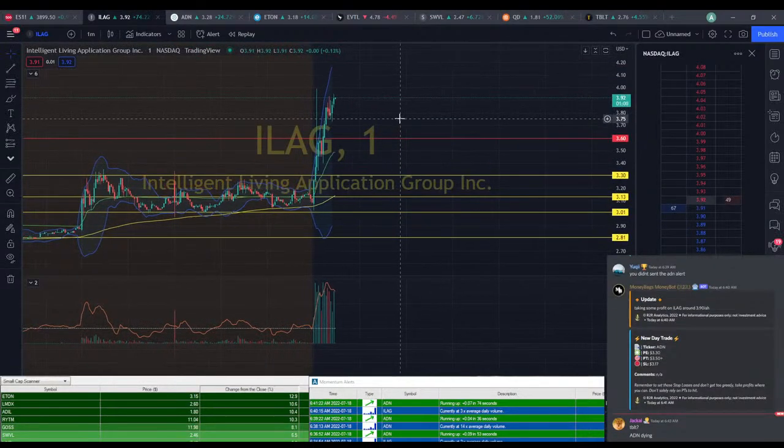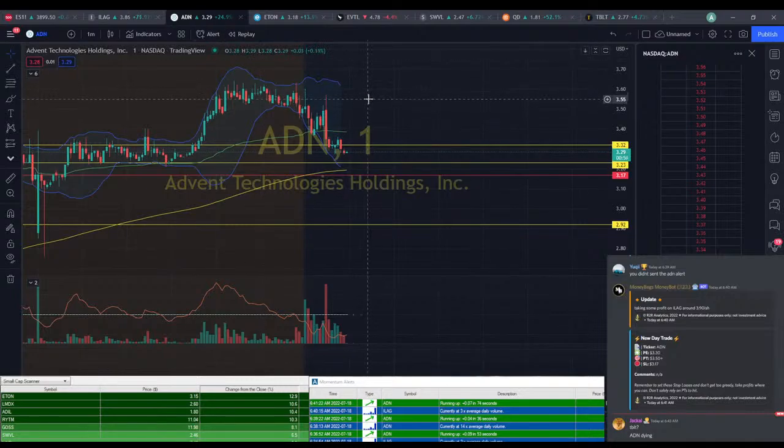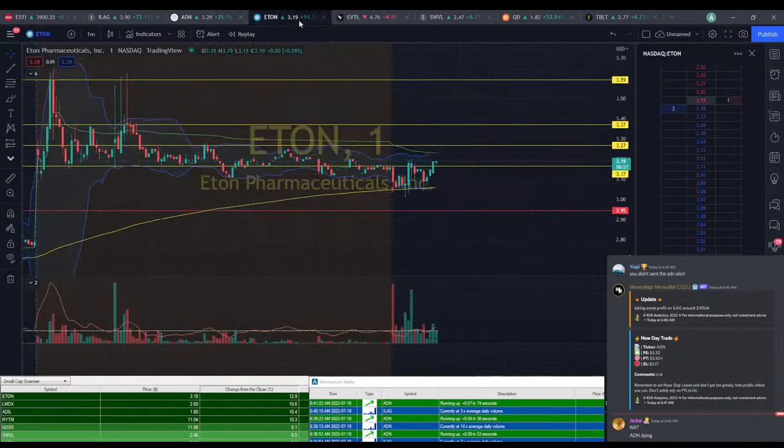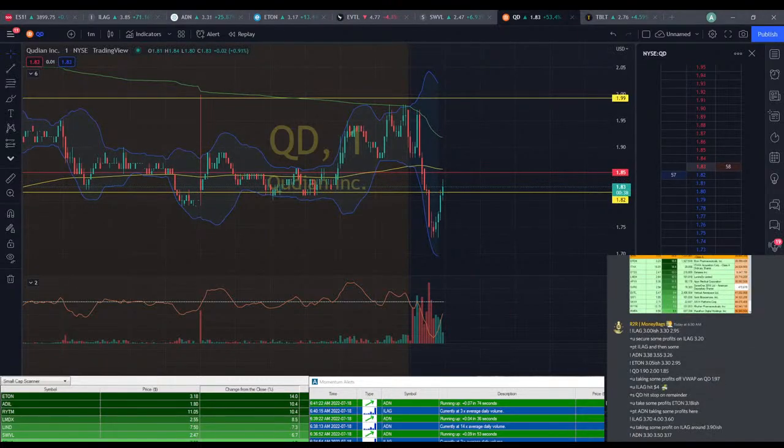ILEG at $3.92 — looks like that pullback was very minor. ADN looks like it is breaking down a little bit more, hopefully that stop holds us. ETON's back up around that $3.20 range. SWPL not doing anything. QD does break back above that range — we could end up playing this. I feel like this could be a bad idea, but I'm going to do it anyway.